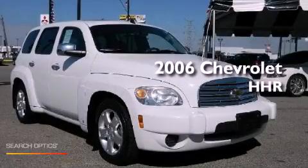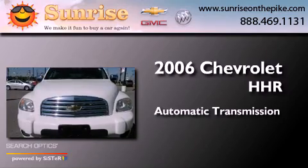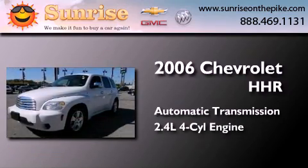This is a 2006 Chevrolet HHR. This wagon has an automatic transmission and an inline four-cylinder engine.